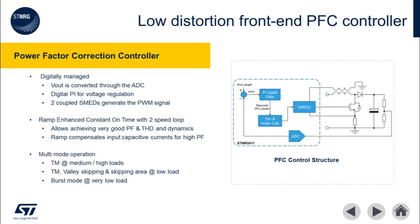The front-end PFC controller is a state machine that is event-driven, also known as a SMED. It regulates the PFC stage output voltage and the input current based on the feedback provided by the output voltage resistive divider and by the PFC choke auxiliary winding voltage. This SMED will automatically determine the optimal operating conditions of the PFC and implement valley skipping inverse mode when warranted by the active conditions of the supply. The implementation of the PFC algorithm is based on an ST patented ramp enhanced constant on-time controller.